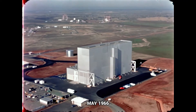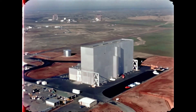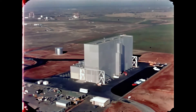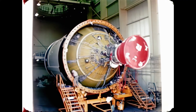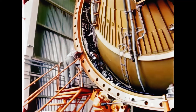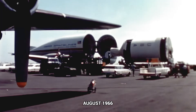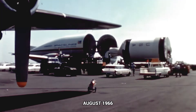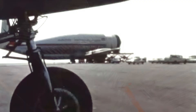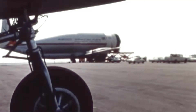At Douglas's Sacto facility, the second stage for the fourth flight vehicle underwent modification, rework, and post-static checkout at the vertical checkout laboratory. The stage was accepted by Marshall at Sacto on May 6th. The Douglas-built second stage for the fourth flight vehicle was then shipped from the west coast to KSC on August 6th aboard the Supra Guppy.